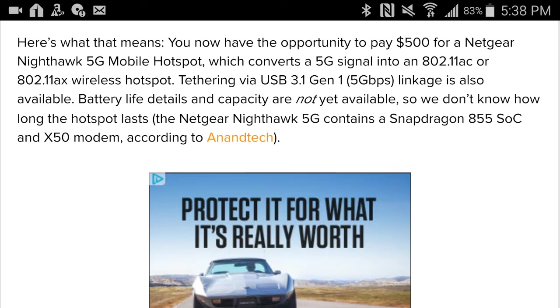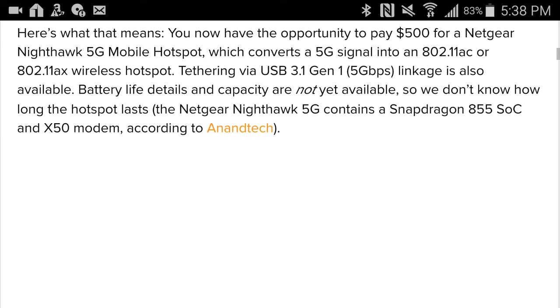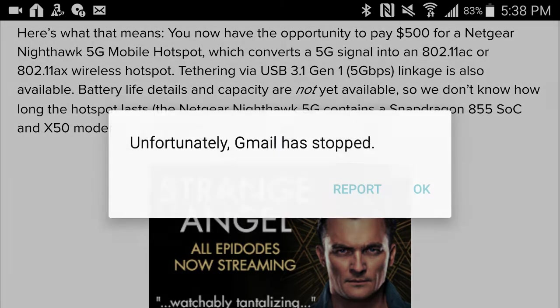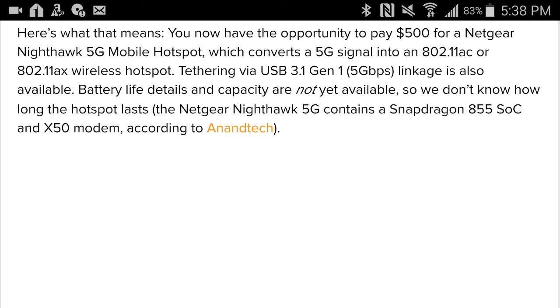Here's the thing: $500 is the cost for this Netgear Nighthawk 5G mobile hotspot. And at the current rates of data, you would basically have to pay for unlimited, which is ridiculous pricing. You could go through a gig in a second — 5G networks at 5 gigabyte speeds would make you go through 5 gigabytes in just 2-3 seconds.